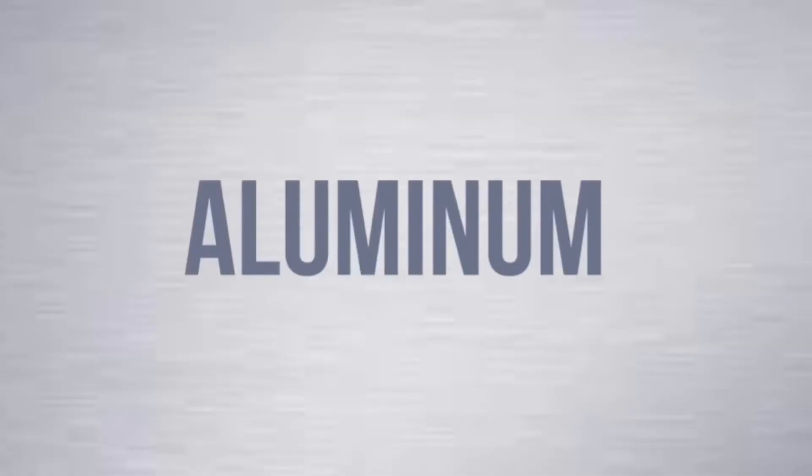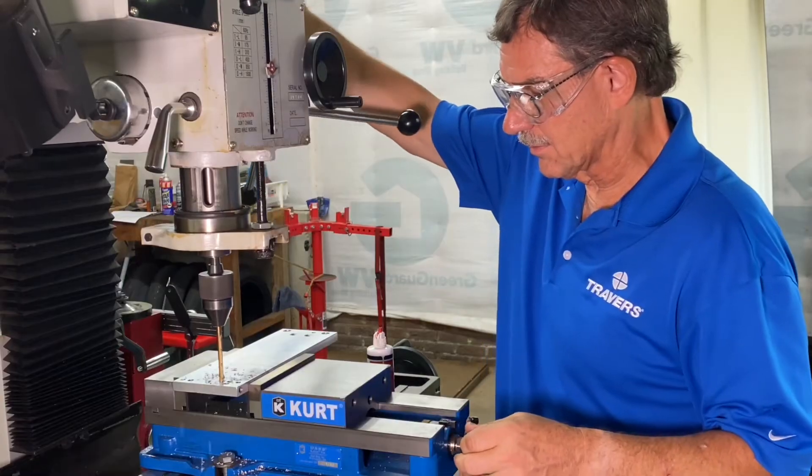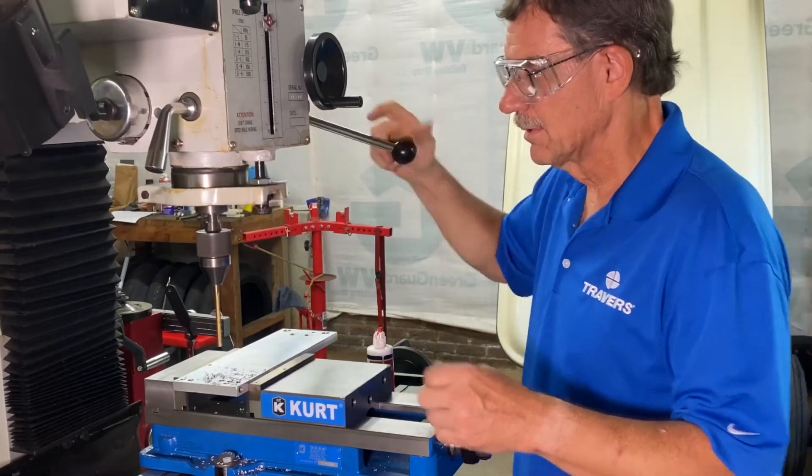Hi, this is Kurt from Travers Tool Company. Today we're going to talk about the best drill bits to use for different kinds of workpiece materials. Aluminum is a very easy to machine material, but the payoff is it's still abrasive, so it does tend to wear tools out a little bit faster.